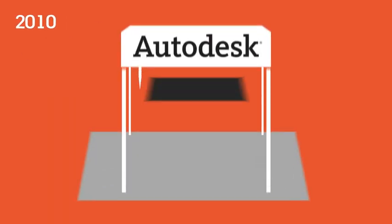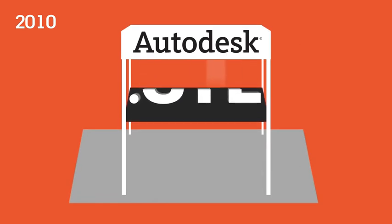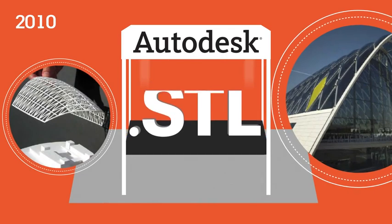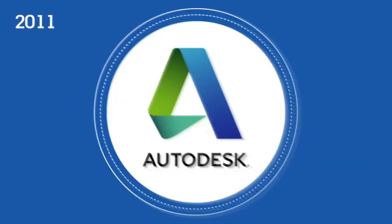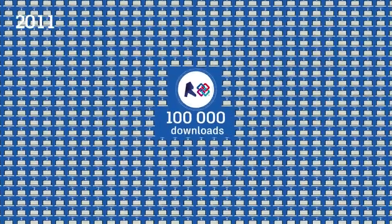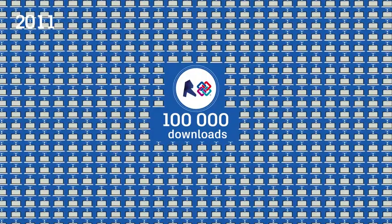In 2010, Autodesk adds the STL export in Revit to allow 3D printing capabilities, and the STL plugin is brought to the open source community. In 2011, the IFC import-export toolkit for Revit is made available to the open source community. Autodesk is the only one with this approach.